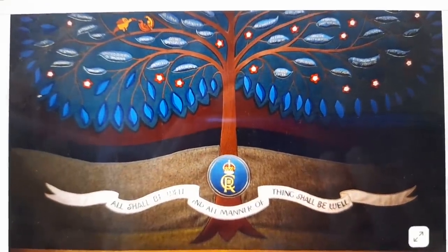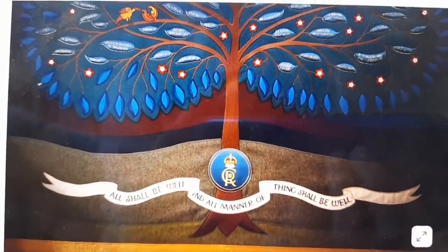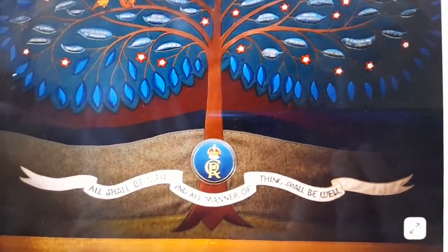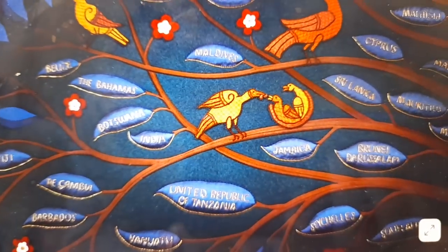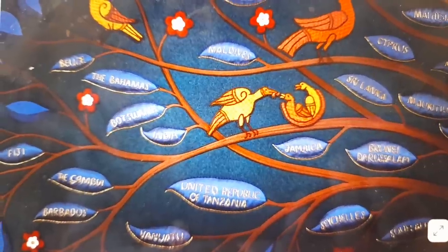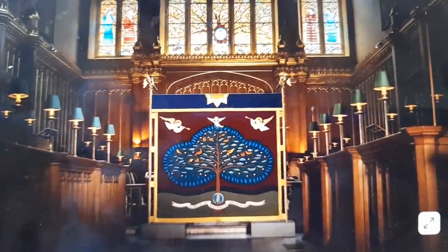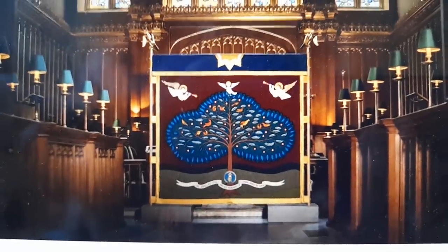The anointing is a very sacred and private part of the ceremony. It will happen behind a specially commissioned screen — a design featuring a tree with 56 leaves, with all the nations represented on it, which is really beautiful. That will be a very private, special moment between Sovereign and God.